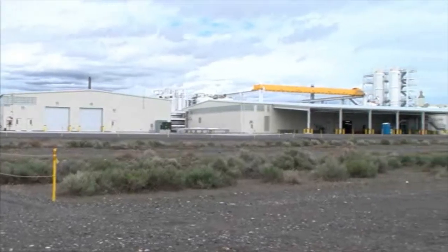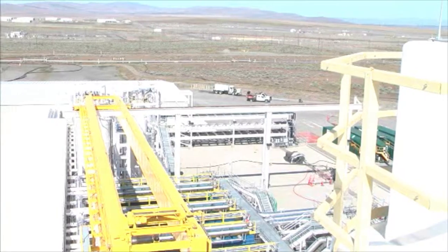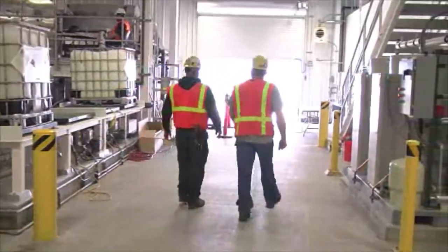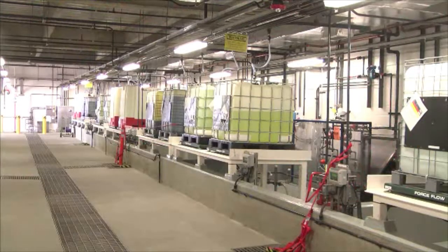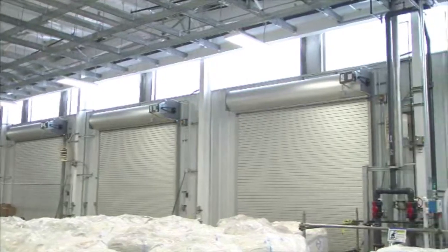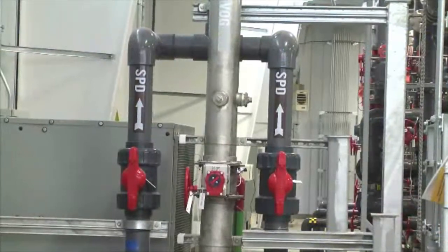This is a first in the DOE Environmental Management complex. LEED is an internationally recognized green building certification system that rates buildings on criteria such as energy savings, water efficiency, and CO2 emissions.